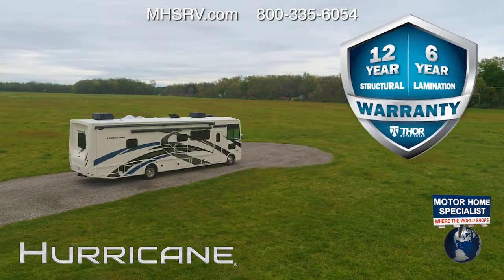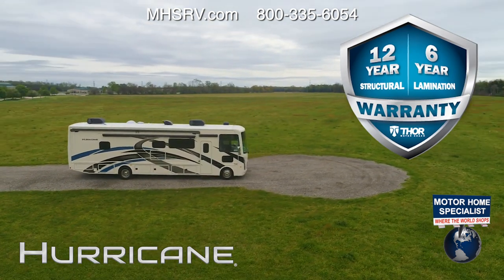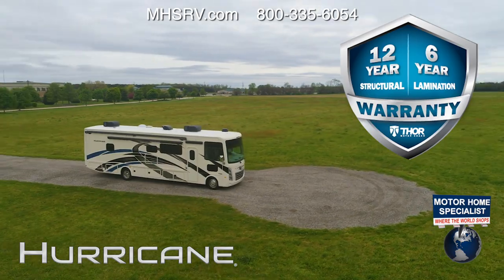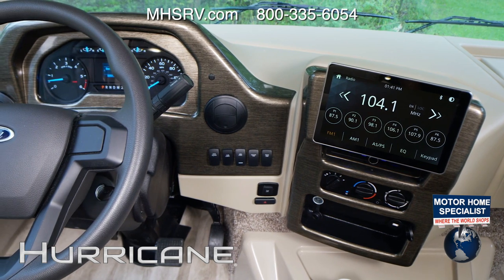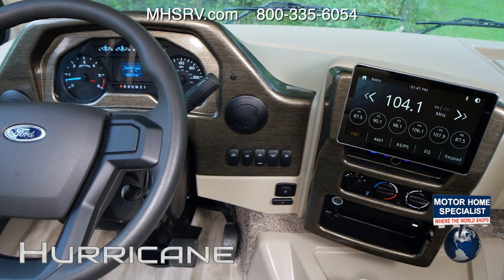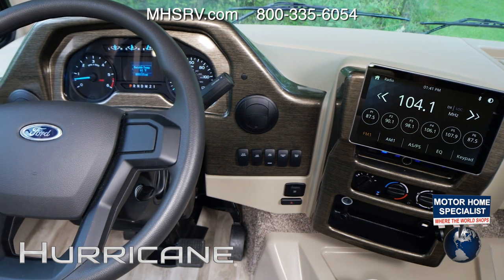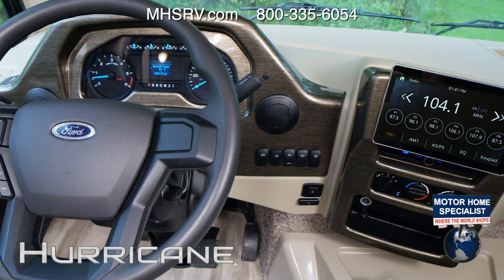The Hurricane has an industry-leading warranty featuring a 12-year structural, 6-year lamination, and 1-year limited warranty. The new instrument cluster has the readouts you need: oil pressure, temp, fuel and transmission temp. The gauges offer up two tripometers, a look at your fuel economy, miles to empty, how much oil life is left, how many hours you have on the engine, and a voltmeter — it's all here.